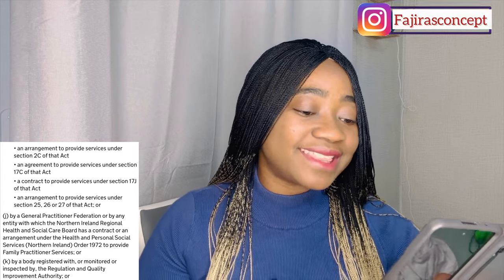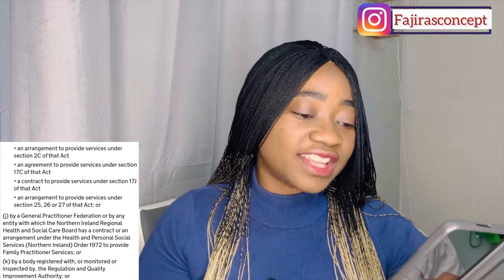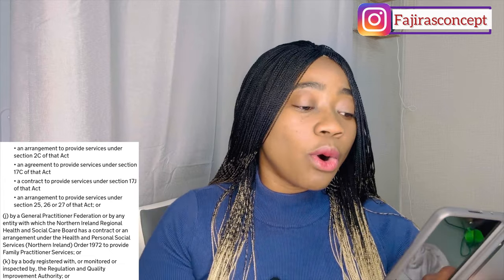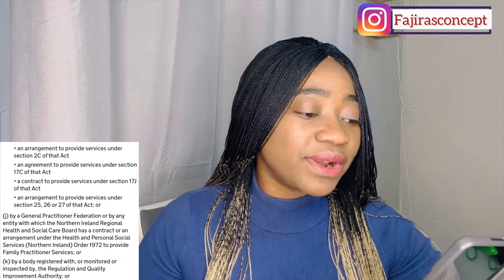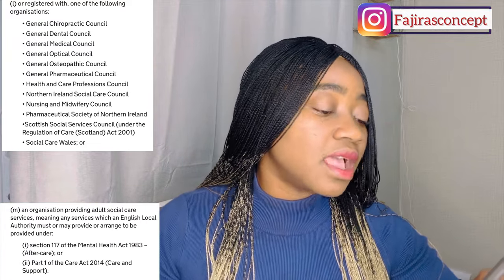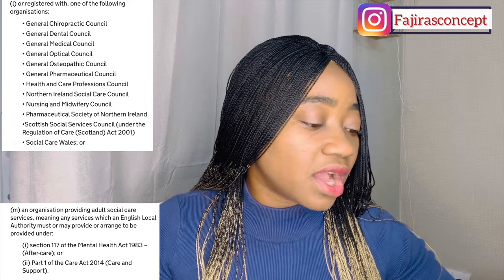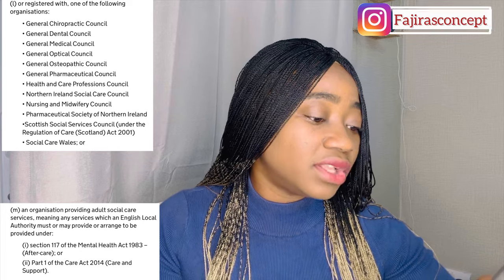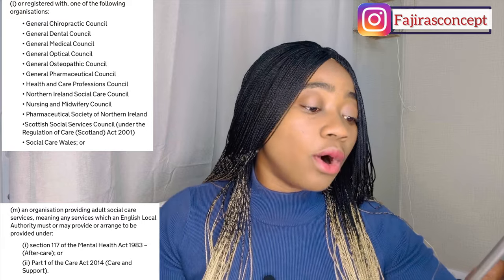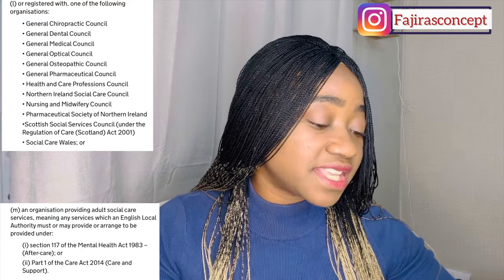Also qualifying: an entity which the Northern Ireland Regional Health and Social Care Board has a contract or arrangement with under the Health and Personal Social Services (Northern Ireland) Order 1972 to provide family practitioner services; a body registered with or monitored by the Regulation and Quality Improvement Authority; and organizations providing other social care services, including services under Section 117 of the Mental Health Act 1983 (aftercare) or Part 1 of the Care Act 2014 (care and support).